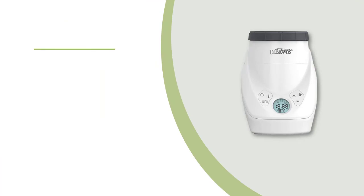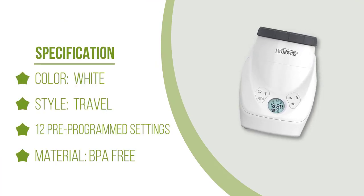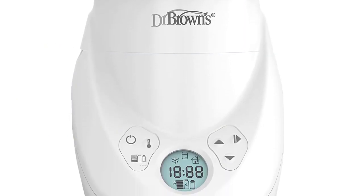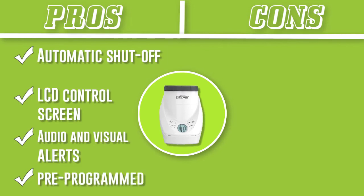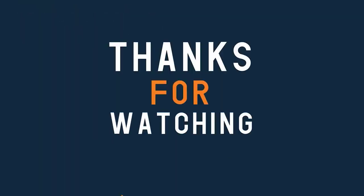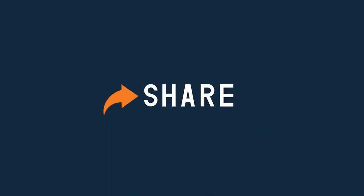Once you fill up the reservoir with water, you can heat multiple bottles consecutively without refilling. The unit works with all Dr. Brown's bottles as well as most other bottle brands. In addition to warming bottles, the Milk Spa can thaw frozen milk storage bags and warm baby food pouches and jars. Thanks for watching — hope you found some important information you were looking for.